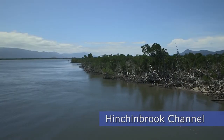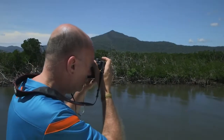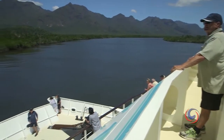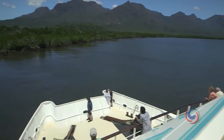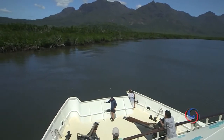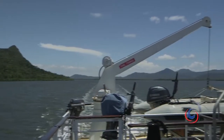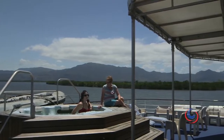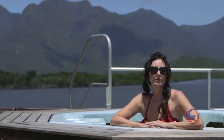All around, soaring peaks plunge down to dense forests and thick twisted mangroves that provide the breeding grounds for many fish. My mum and I made the most of the boat's jacuzzi while we drifted through the narrow passage and learned some more about this region's unique ecosystems.